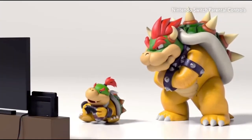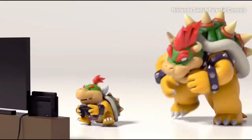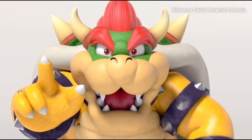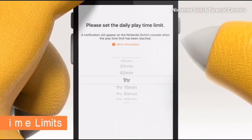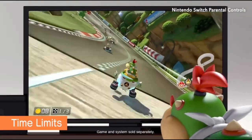Games are supposed to be fun, but sometimes it can be a source of friction. Nintendo Switch Parental Controls to the rescue. Just set an amount of playtime and the system will let your child know when time is up, even when they're busy leading the pack and dodging banana peels.